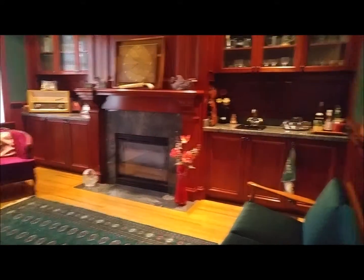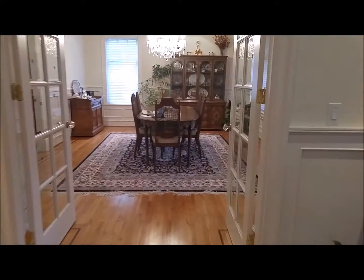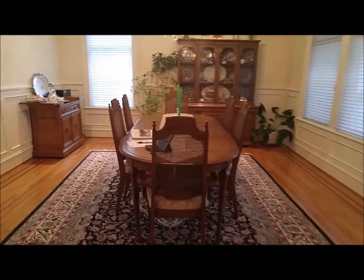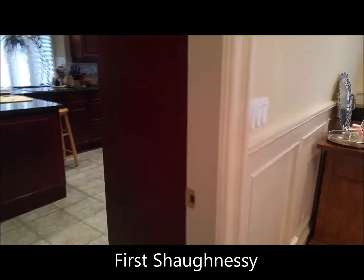Into the study. This would be the dining room, which connects nicely into the kitchen.